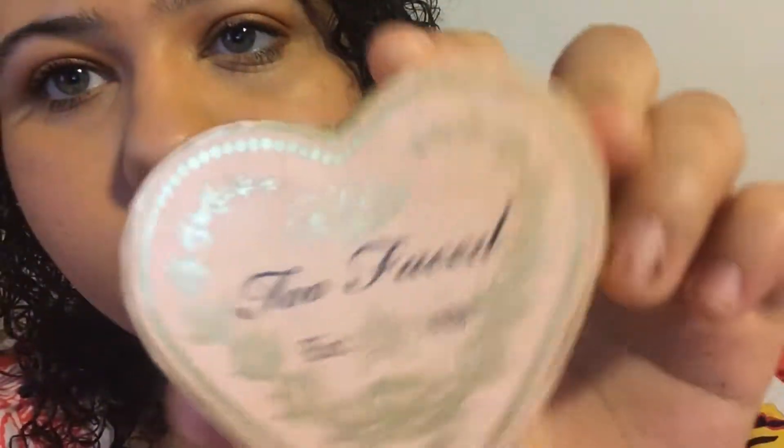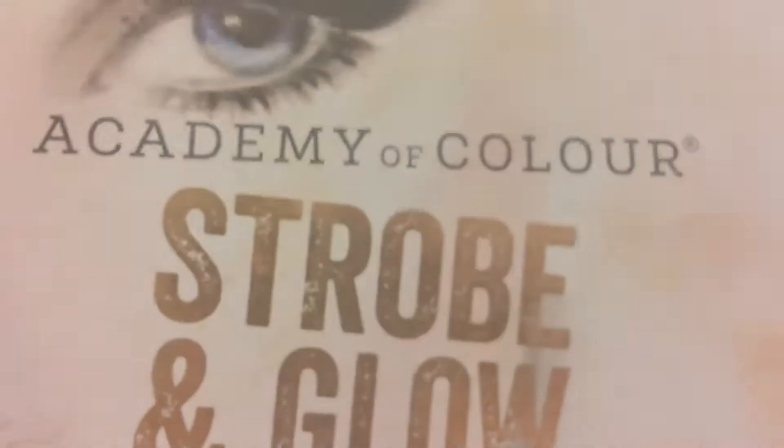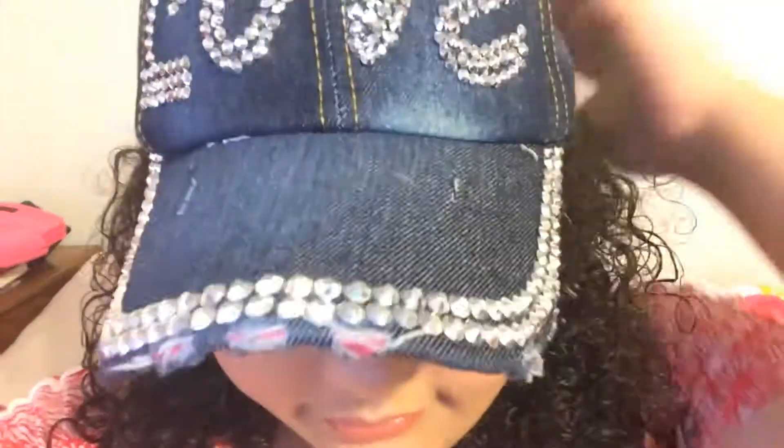After that I'm using one of my favorite Too Faced lipsticks in Melted Chihuahua. Off camera I used the Too Faced Candy Glow blush, the Too Faced waterproof mascara, and a highlighter called Sunset from the Strobe and Glow palette by Academy. This was the finished look — I hope you guys enjoyed my birthday get ready with me, and I'll see you guys later, bye!